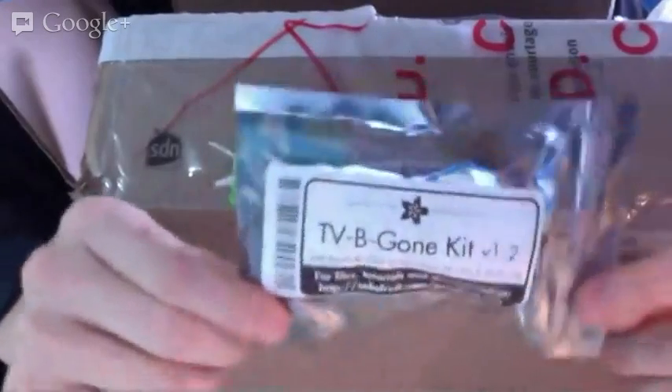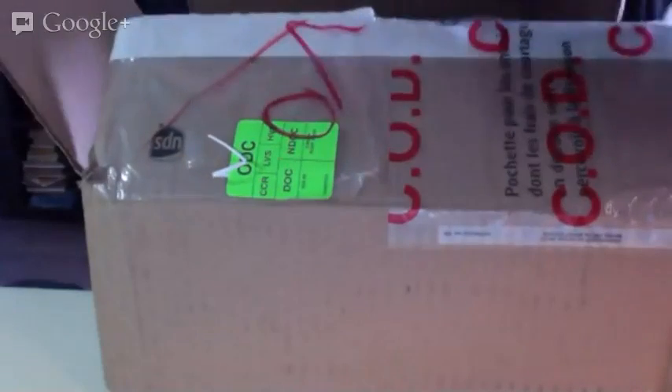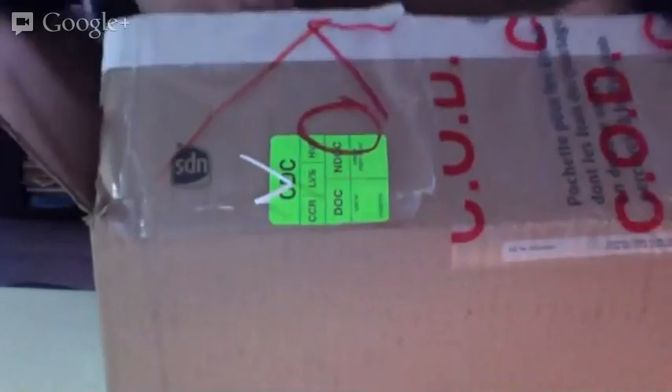We also got in a whole bunch of TV Beacons. Selling these super popular with the hockey back on. Everyone loves the hockey — and the people who don't love it turn off the TVs in the bars.